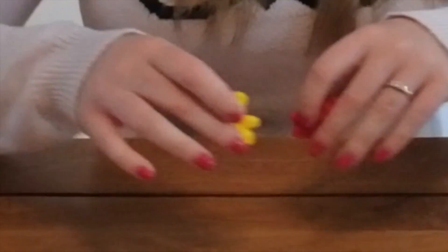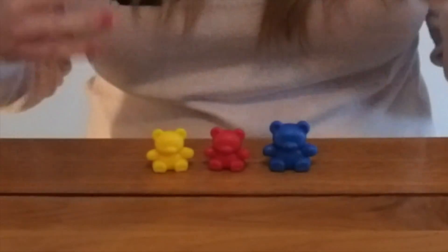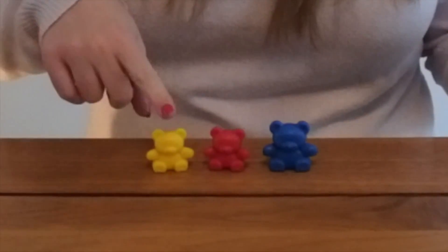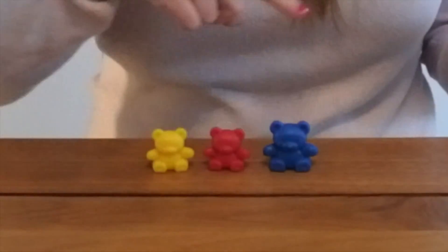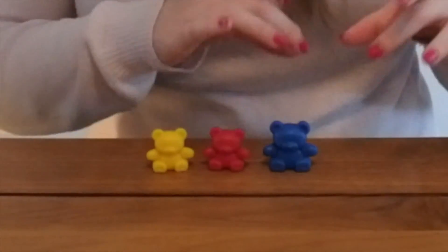It also means that just by adding one more there isn't too much information for children to process. So when you add one more teddy bear or smartie or stick or whatever you want to use, children can then go back and count how many there are all together now. So we have our two teddy bears and we add one more. How many are there all together? One, two, three. There are three all together. So children need to be able to go back and then recount.